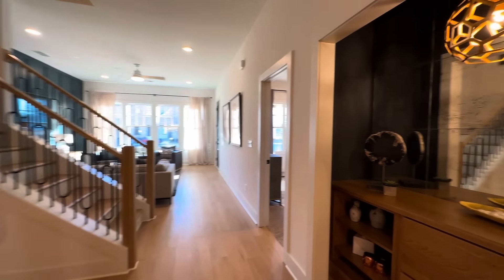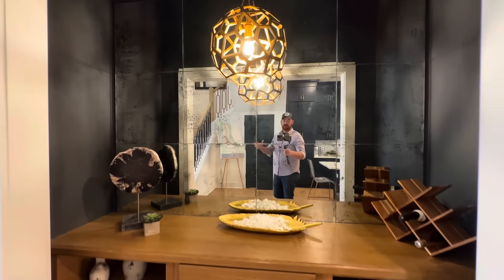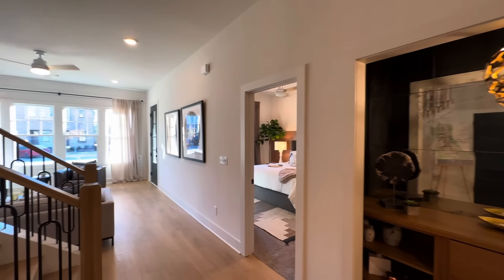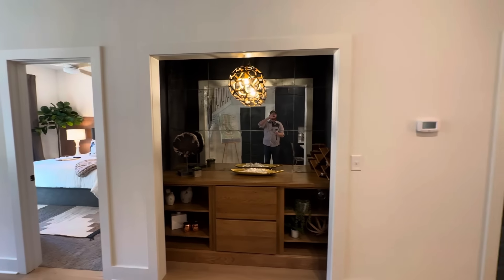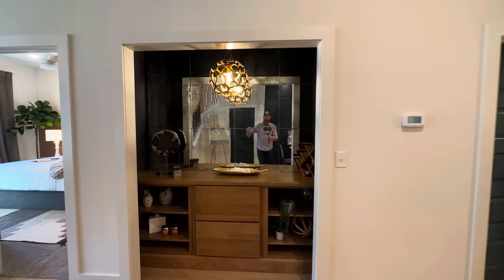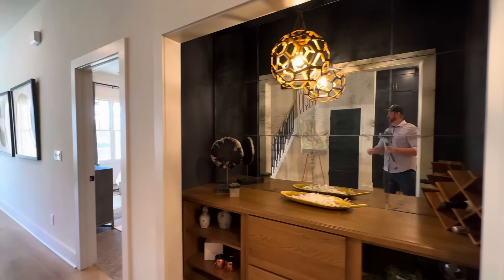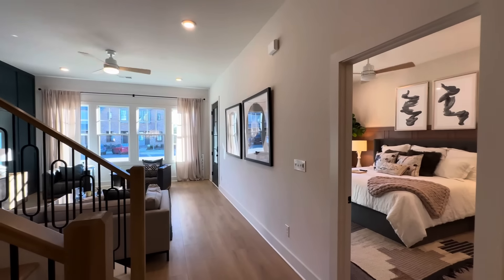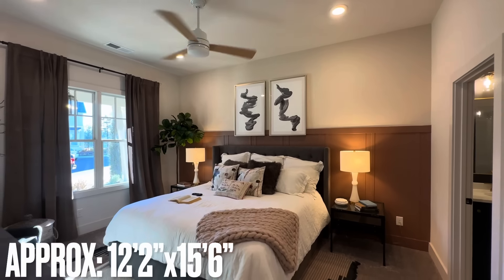Further down, there's a space currently set up as a dry bar — like a little wine area. I was actually looking for a place to hang my coat and there's no coat closet here. This could have been a closet area with some doors added. Alternatively, a wall coat hook could take care of that. It's worth noting there's no dedicated coat closet anywhere on the main floor.